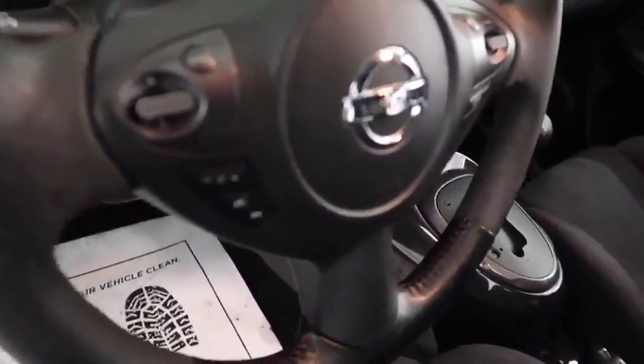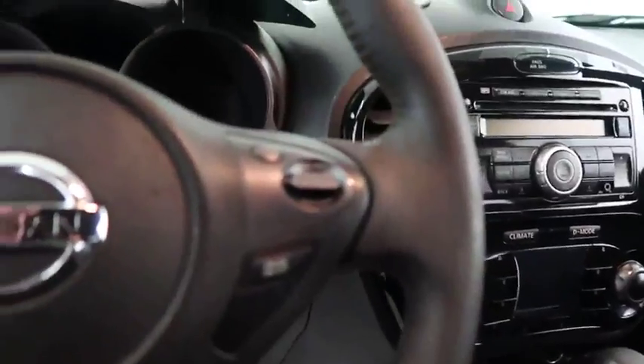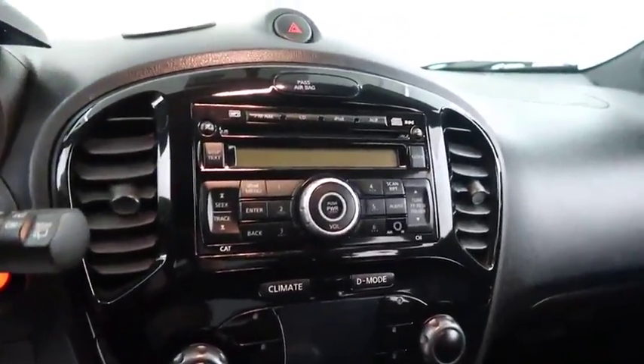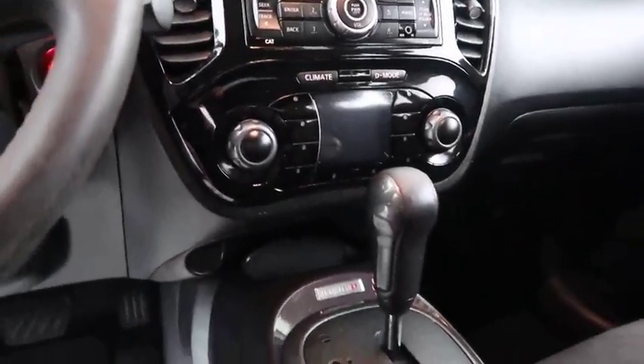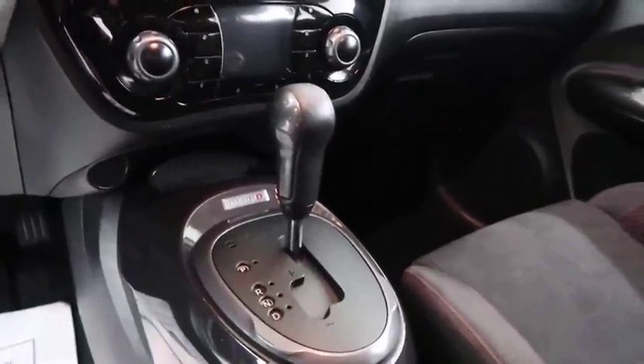You have audio, Bluetooth, and cruise controls mounted here. Full stereo, that includes a CD player and auxiliary input. Climate control and your automatic transmission is here.